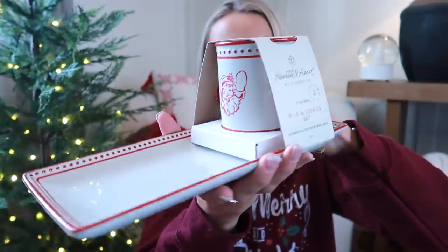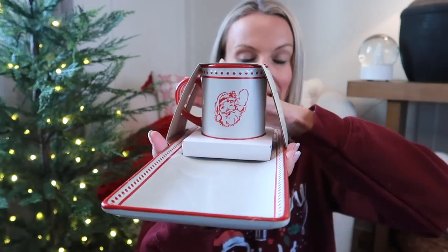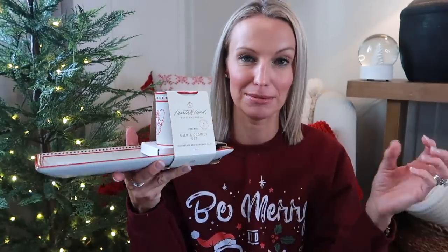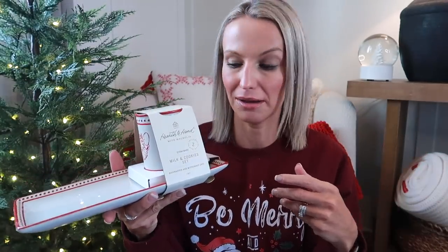I also ordered the adorable milk and cookies set from Hearth and Hand. Isn't that Santa so cute? He matches the Santa on the advent calendar, which I think is perfect. We've never had a set with a cup and a plate for Santa Claus — we've always had just a plastic plate. So as we start our first Christmas in our new house, I thought that Santa might want a cute little mug and tray for his cookies.